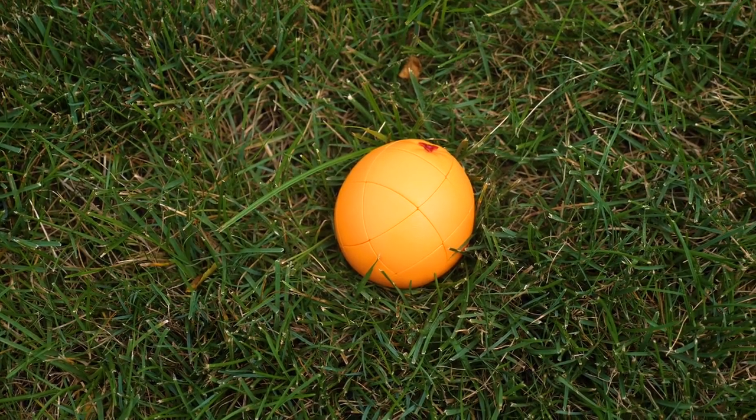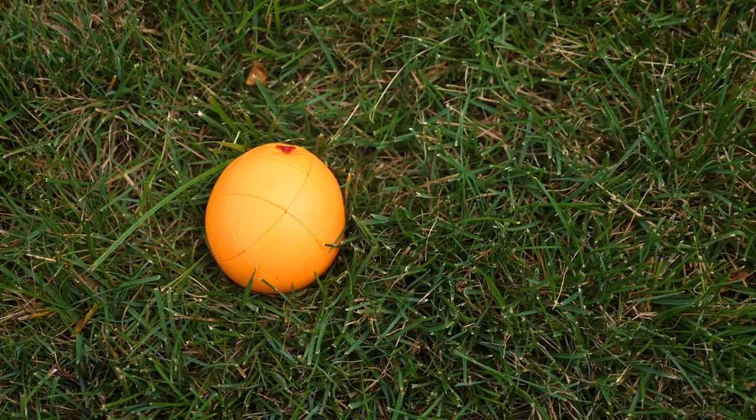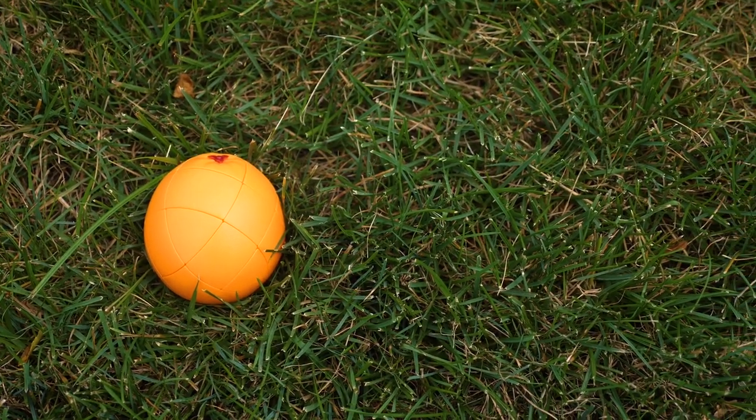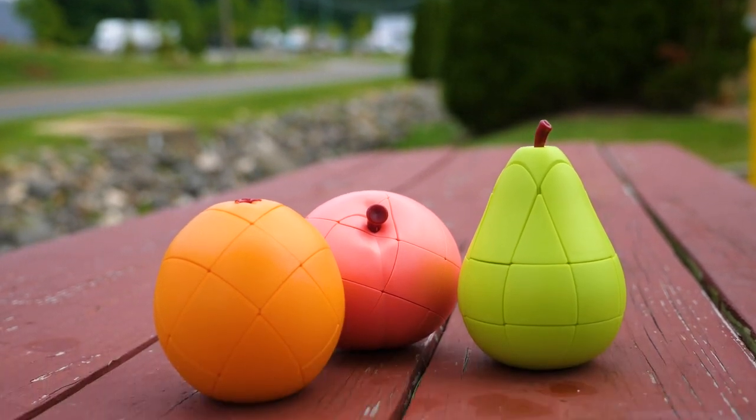That's about it for Fangtian's new fruit. Fruits are a wonderful thing to add to your diet and to your puzzle collection if you get these ones. In addition to being fun to solve, these fruits could very well remind you to lead a healthy diet. Plus, they never expire.